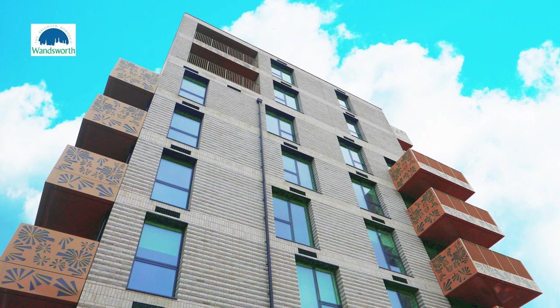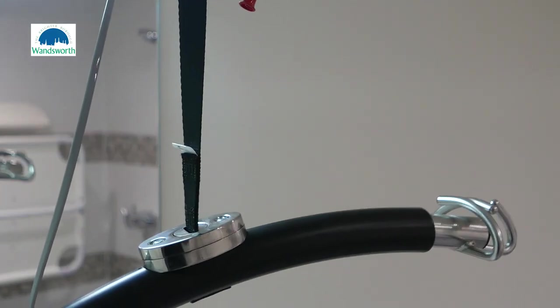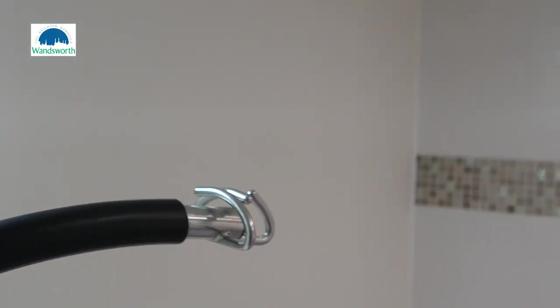This is Mitchell House, which is the first block to be completed in our Winstanley York Road regeneration scheme. I'm delighted that residents should be moving in in just a few weeks. All of these 46 flats are built to new modern standards with improved safety features and energy efficiency standards.